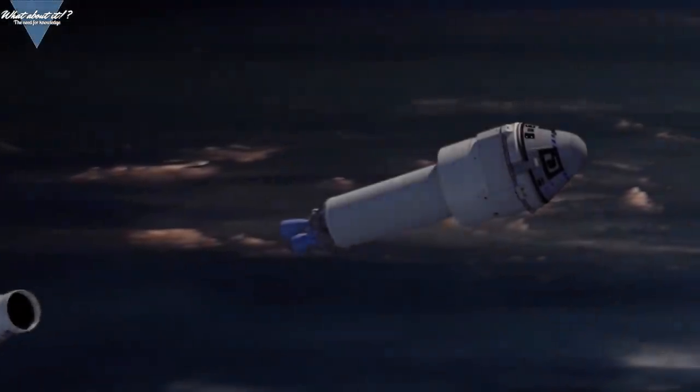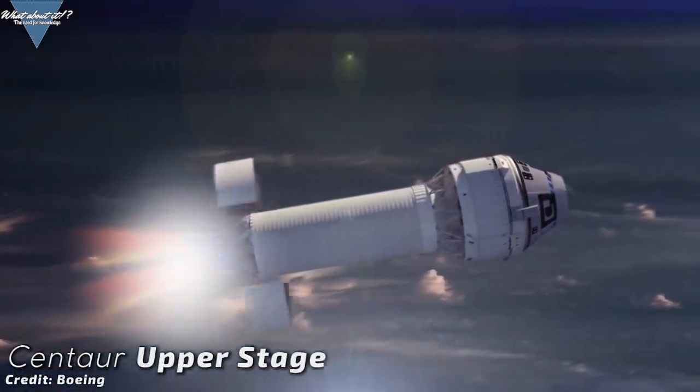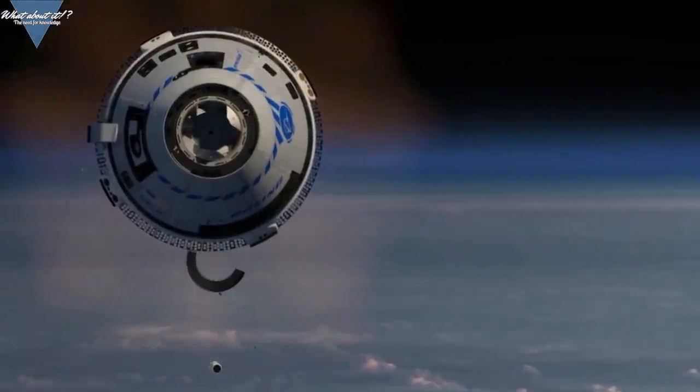If everything goes according to plan, the Starliner will stay docked with the ISS until December 28th, when the capsule will return to Earth and land in the western United States. It will carry around 270 kilograms of cargo to the ISS and return science back to Earth. The orbital flight test will be the first flight of an Atlas V without a payload fairing and its first flight with a dual-engine Centaur upper stage, which is required for Starliner flights to provide a launch trajectory that allows for a safe abort at any point in the mission.